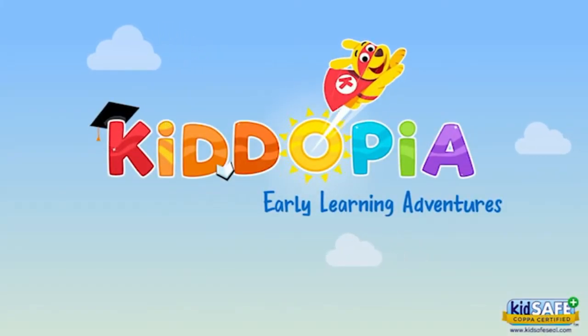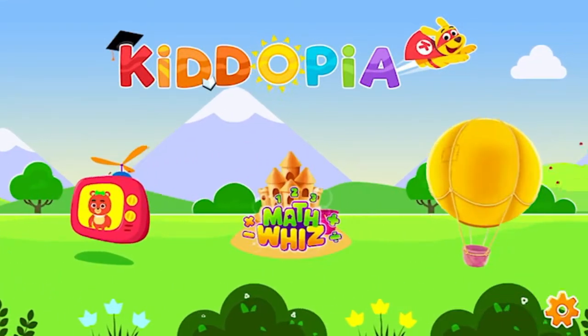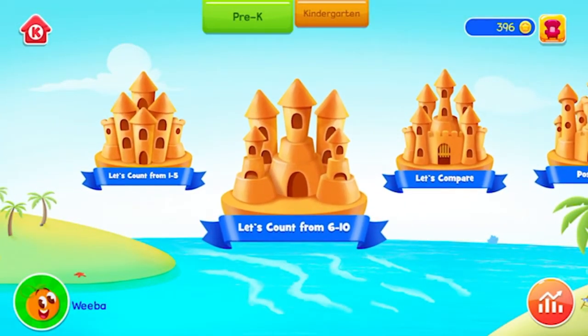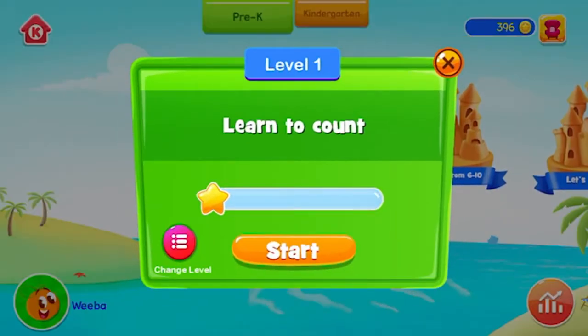Kidopia Early Learning Adventures. MathWiz. Let's count from 6 to 10. Let's count from 1 to 5. Learn to count.